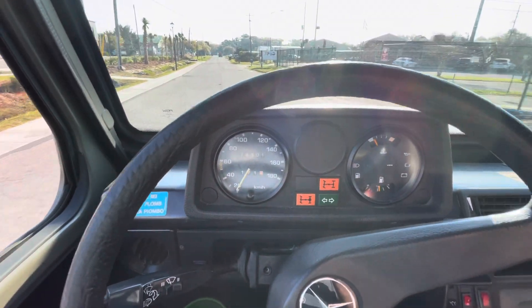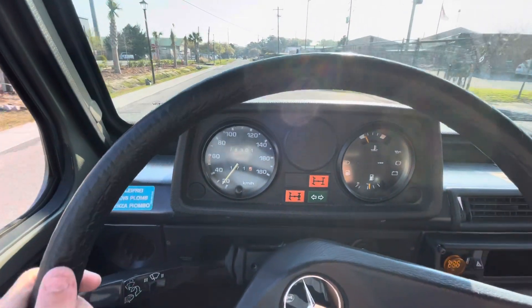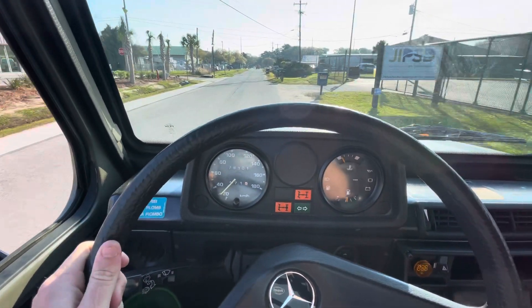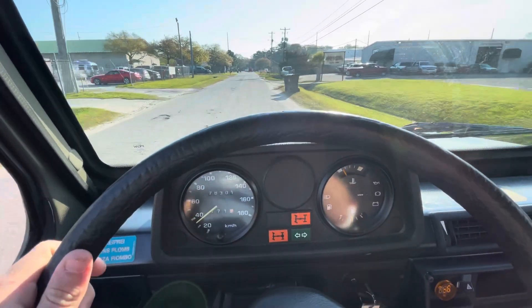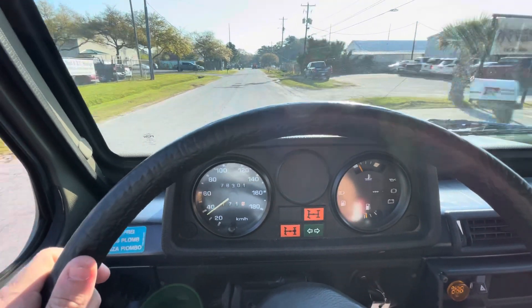It's exactly what it's kind of perfect for around town. The wheel tracks straight, the brakes are strong, new steering stabilizer just installed, and obviously new tires.